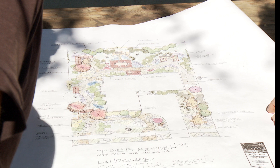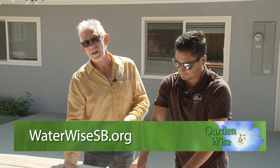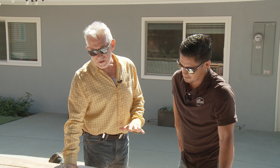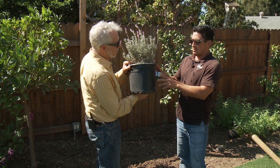Definitely have a plan — whether it's a full design from an architect or designer, or do-it-yourself. Choose plants with a purpose first, and use the WaterWise SB website to help find your plants. Once you've got some idea of the planting plan, thinking about spacing and so on, it's time to buy some plants, bring them home, and figure out how to put them in the ground.